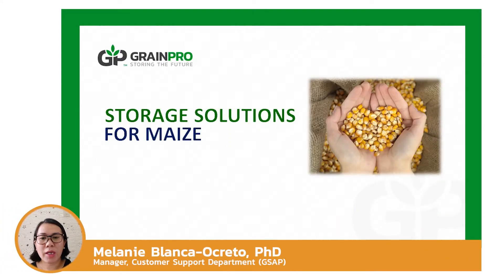This presentation will discuss storage solutions for maize. Maize is widely consumed worldwide as food and feed, and can adapt to various climate conditions, making it a widely grown cereal crop.